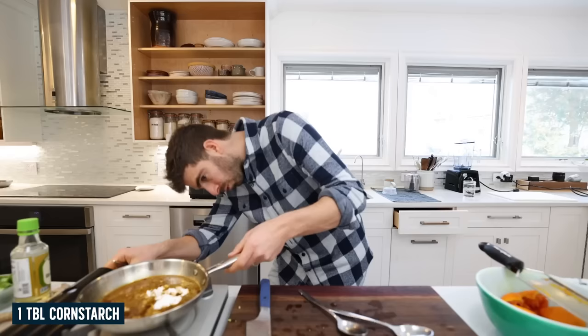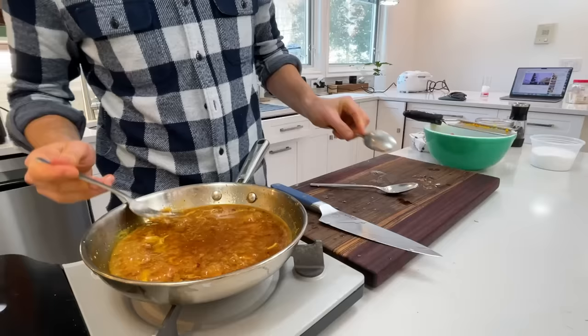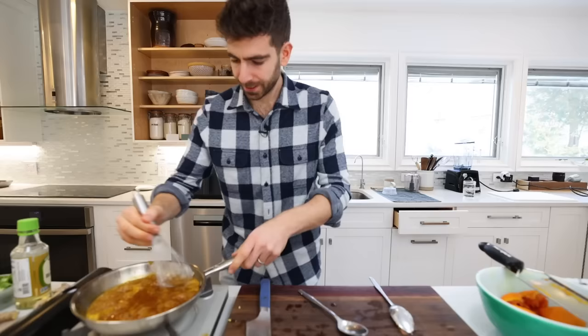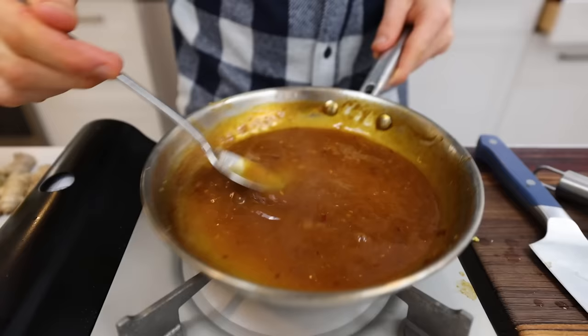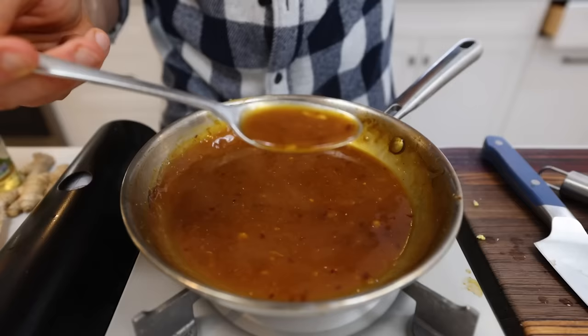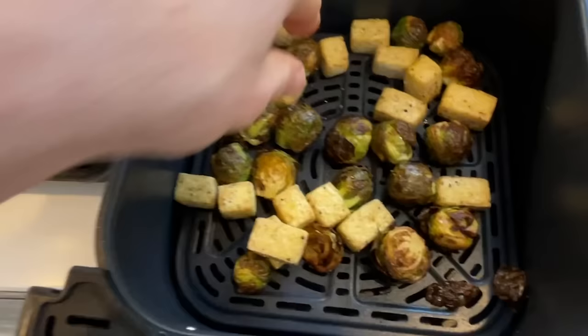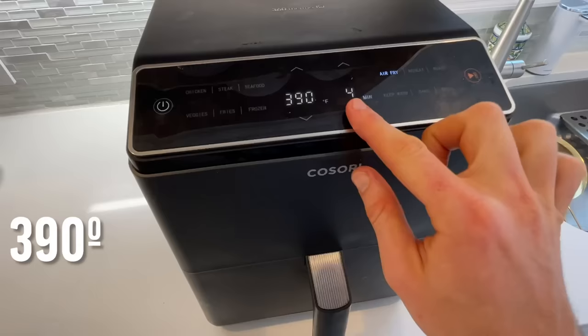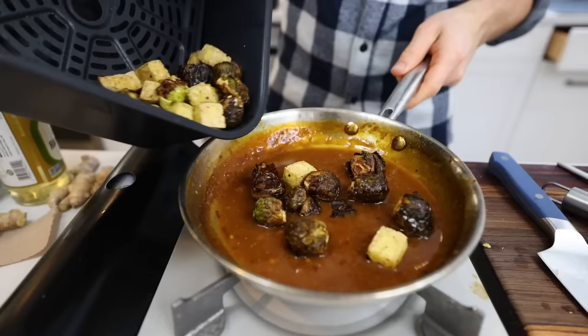Bring that up to temperature to incorporate the cornstarch — ideally you'd make a slurry first to avoid lumps. Switching to a whisk helps. It's getting a bit thick so just water it down a little bit. Now checking at eight minutes of air frying — not bad. The tofu is starting to get crispy, Brussels sprouts are definitely crispy, but we can get that a little crispier. Same temp, just three more minutes. Result: super crispy Brussels sprouts and crispy tofu pieces.